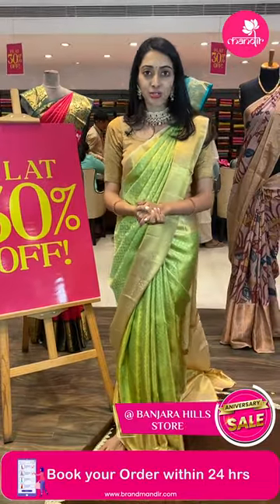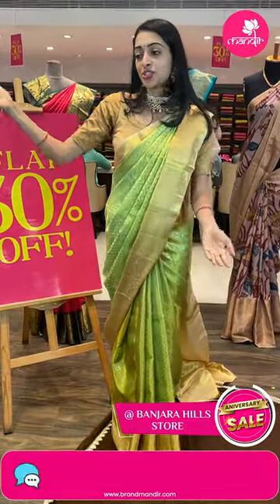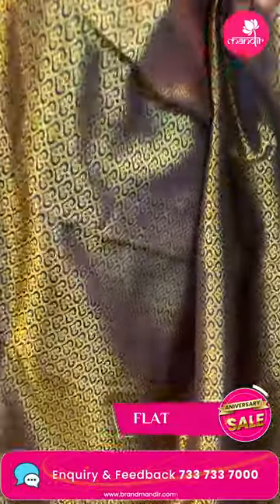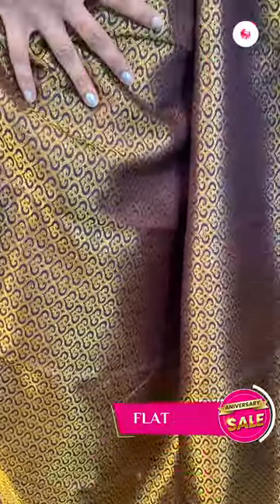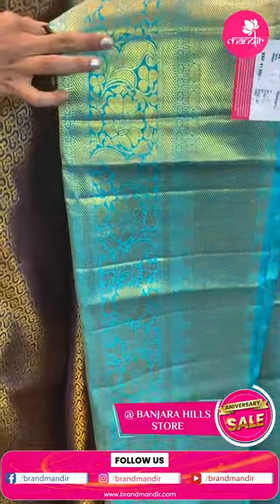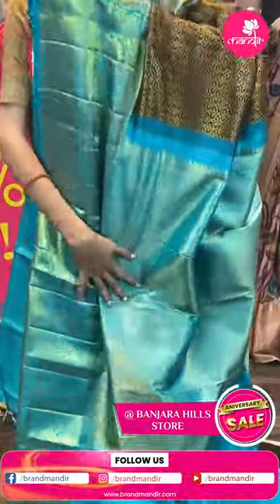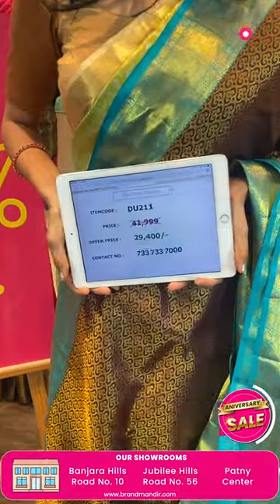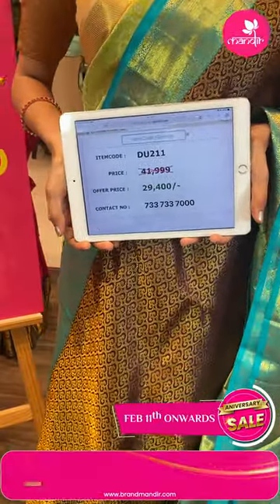Moving on to the next pretty one — another very pretty color combination, just have a closer look. Brown and sea green color combination. Body with diamond brocade, leaf booties and golden zari. Coming to the border — rudrakshas, cross lines and floral booties. Very gorgeous pallu — contrasting sea green color pallu with cross lines brocade. Beautiful contrasting color blouse. Item code DU211, sale price ₹29,400 rupees only.